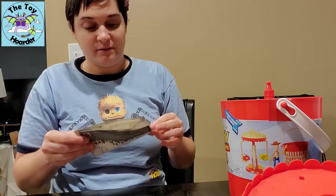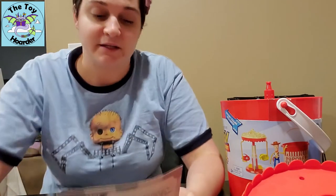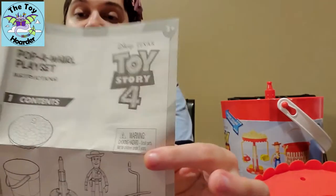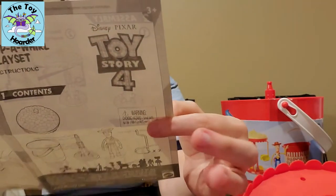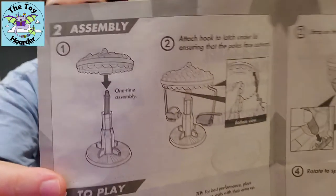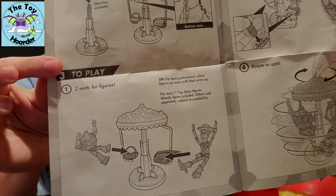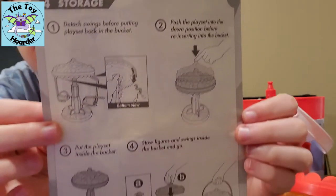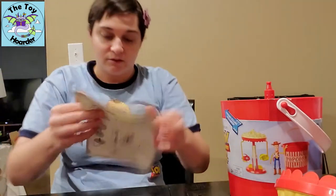We've got an instruction manual in here — it says Pop-A-Whirl Playset Instructions. We've got two seats, a rocket, a Woody, a bucket, and a top. That's all the pieces in here, and it gives you instructions on how to assemble this. I'll show you the instructions real quick — you can always pause the video if you need this longer, but I'm going to show you everything, so don't panic. There's one-time assembly.